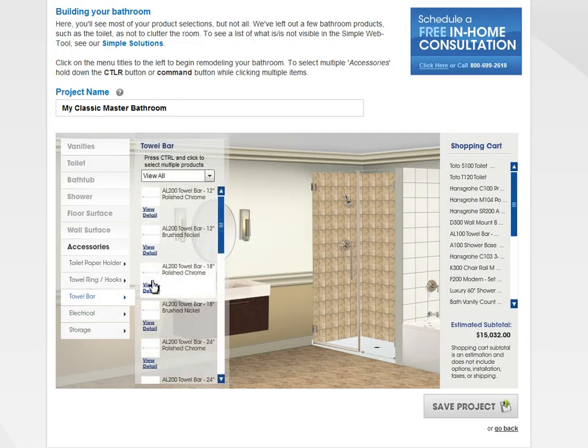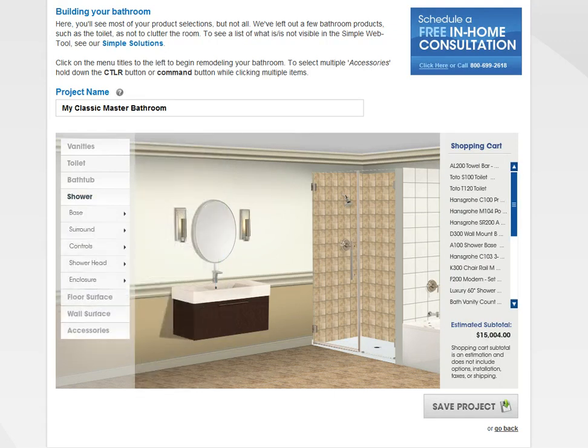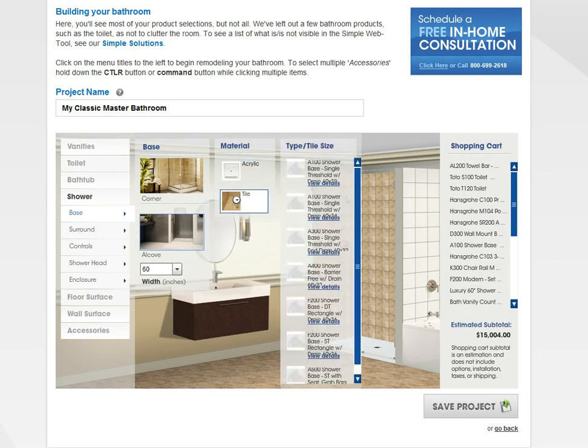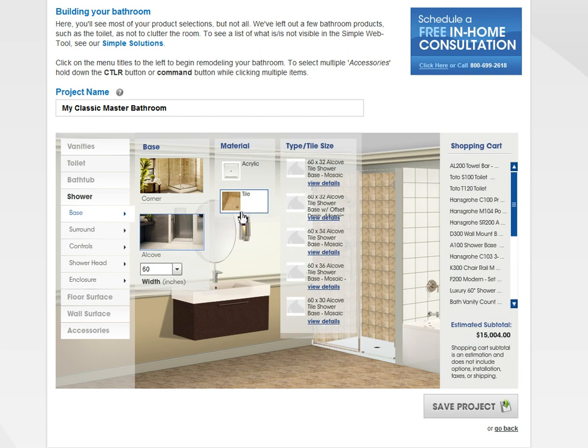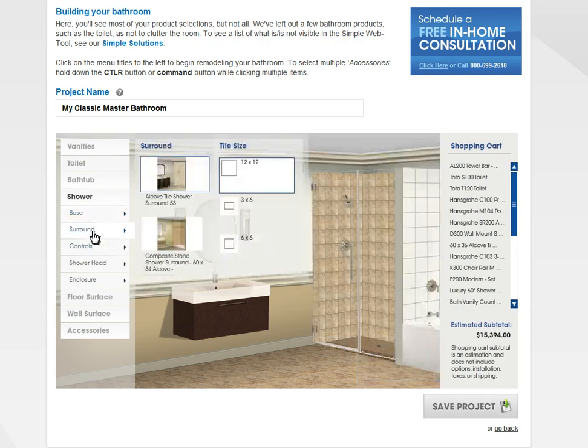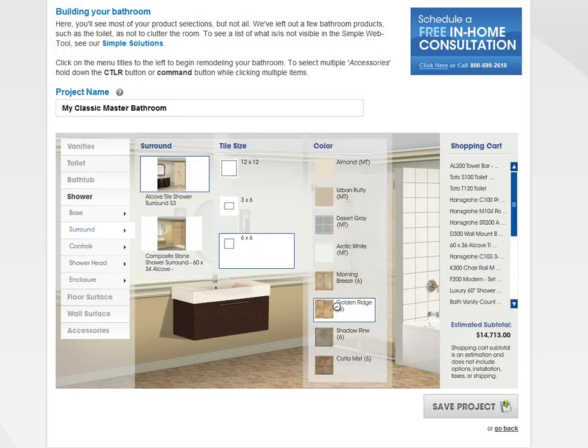Accessories — let's say I want towel bars. I'll do this polished. Let's go back to the shower, I kind of missed that. I can do a base — let's say I want my base to be acrylic, or I can do tile. Let me look where the tile choices are. I'll do this mosaic. So I can do all these different ones — maybe I'll do that one. And then surround — I can do composite stone or tile. I'm going to go with small tile. I'm going to do this one.